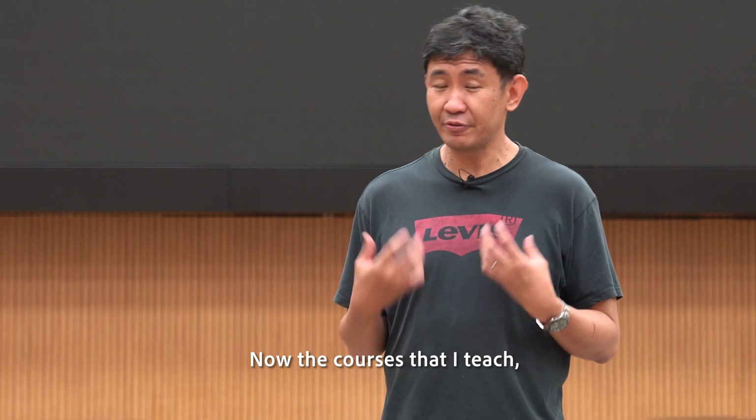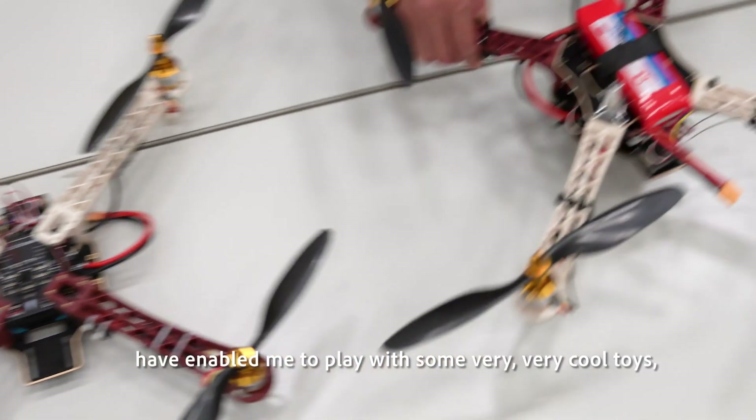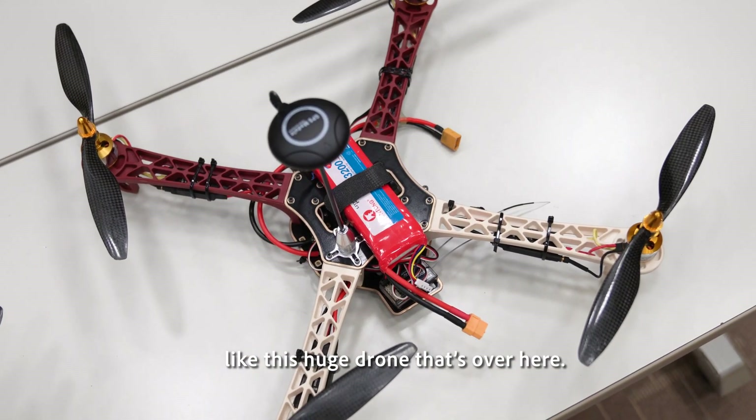The courses that I teach have enabled me to play with some very cool toys like this huge drone that's over here.